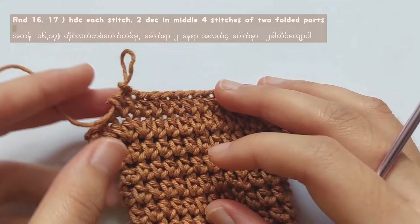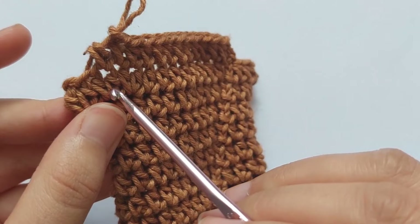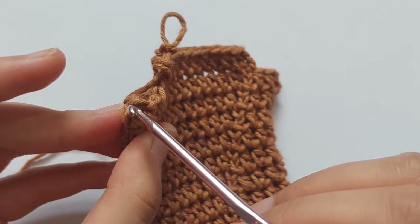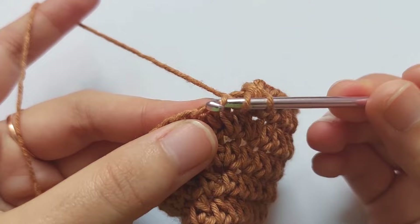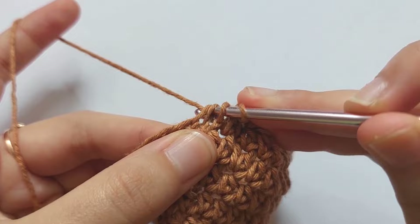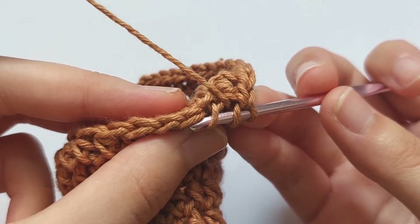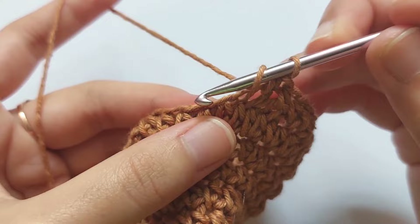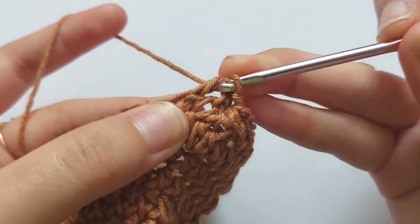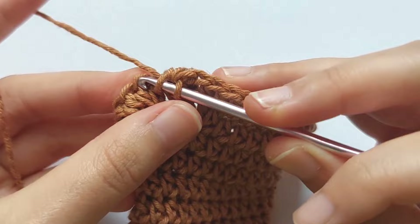For rounds 16 and 17, half double crochet into each stitch, but in the middle 4 stitches of the folded part, make decreases 2 times. When you reach before the middle 4 stitches, make the decrease in the first 2 stitches: yarn over, insert your hook into the front loop and another front loop, pull the yarn, pull through the 2 front loops, then make a half double crochet — and you make a decrease stitch. For the second decrease, insert your hook into the front loops of the next 2 stitches and make a decrease. After that, half double crochet each stitch until you reach the other middle 4 stitches, make decreases 2 times, then half double crochet to the end.